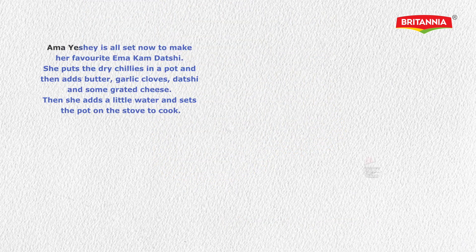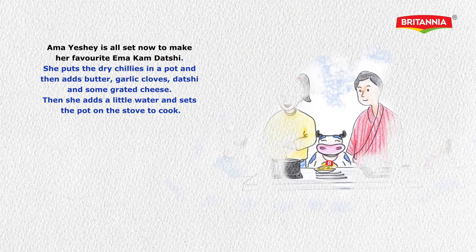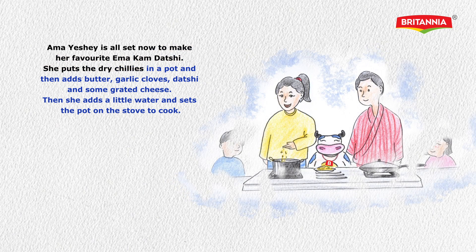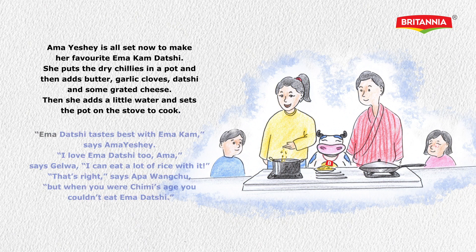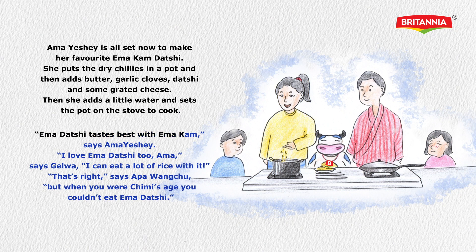Ama Ishe is all set now to make her favorite Emakon Datsi. She puts the dried chilies in the pot and then adds butter, garlic cloves, Datsi, and some grated cheese. Then she adds a little water and sets the pot on the stove to cook. 'Ema Datsi tastes best with Emakon,' says Ama Ishe. 'I love Ema Datsi too, Ama,' says Gyalwa.